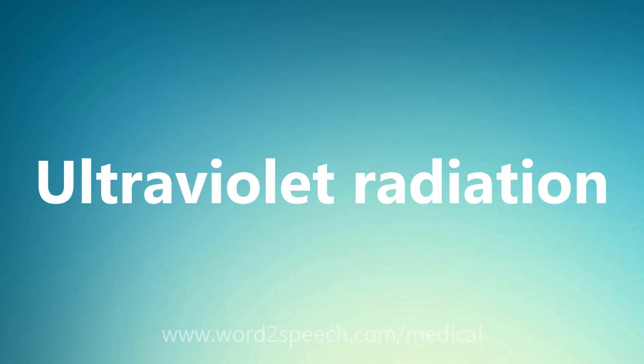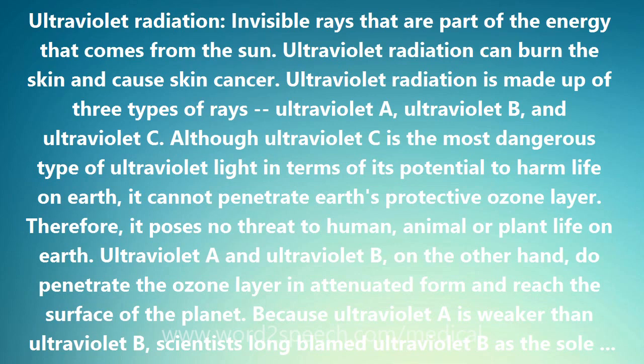Ultraviolet radiation — invisible rays that are part of the energy that comes from the sun. Ultraviolet radiation can burn the skin and cause skin cancer.